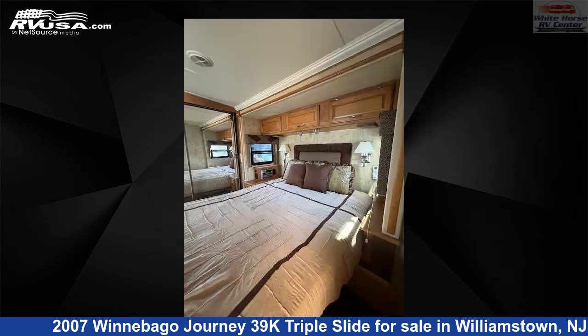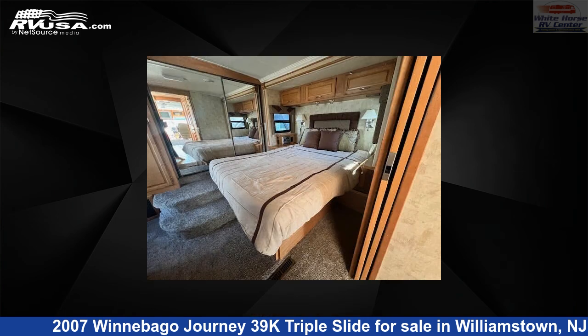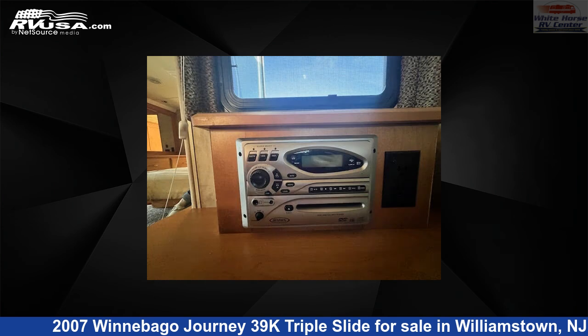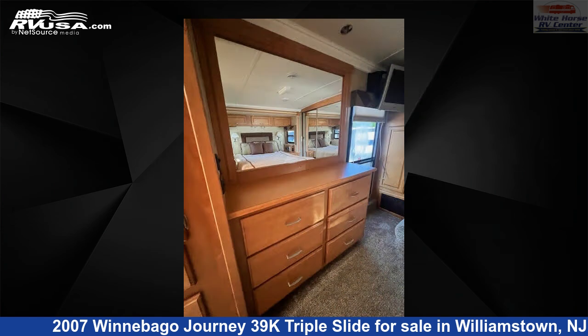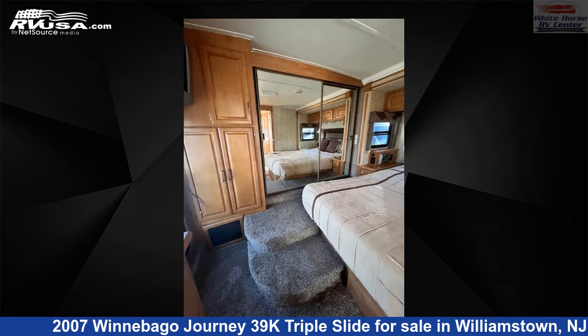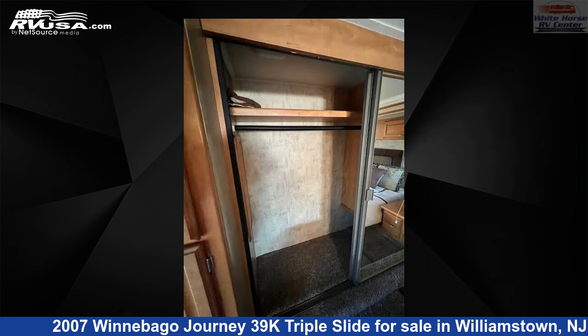This used Winnebago is 39 feet 0 inches in length and features a sleep safe refrigerator, slide out, skylight, air conditioning, self-contained leveling jacks, TV, stove top burner, and 92 gallons fresh water capacity. The floor plan layout of this diesel pusher features a mid-kitchen and rear bedroom.